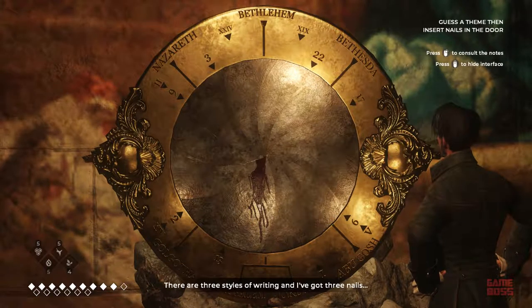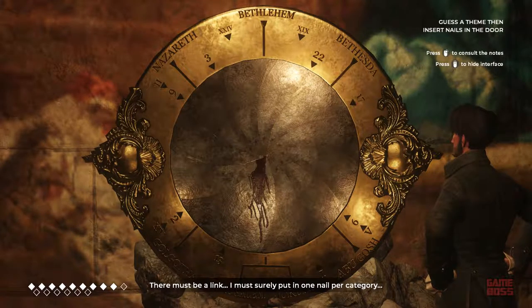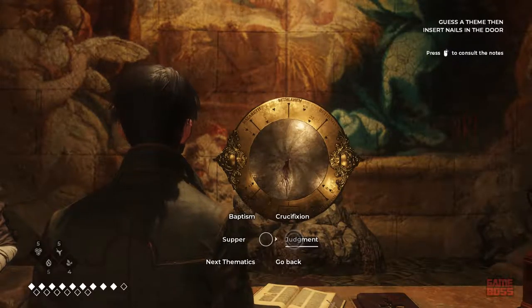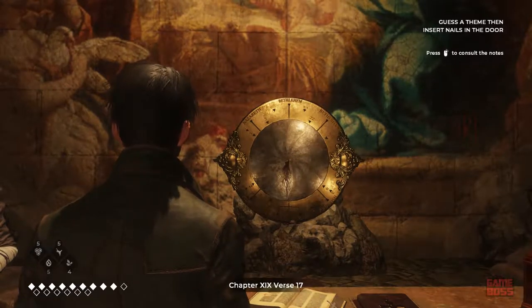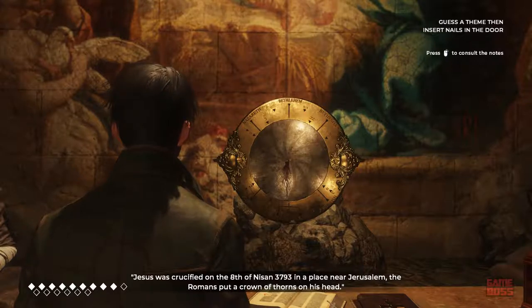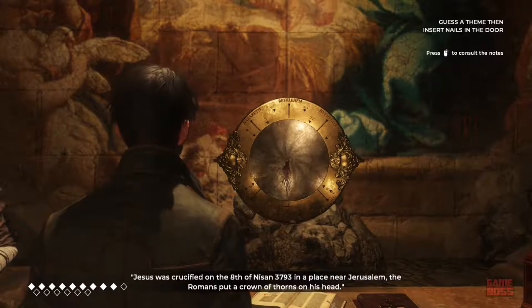There are three styles of writing, and I've got three nails. There must be a link. I must surely put in one nail per category. Chapter 19, verse 17. Jesus was crucified on the 8th of Nisan, 3793, in a place near Jerusalem.